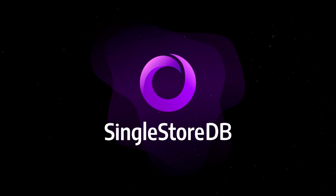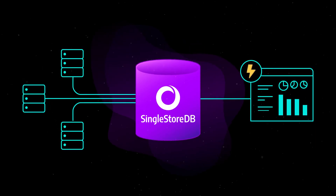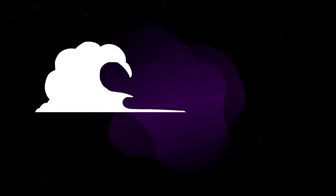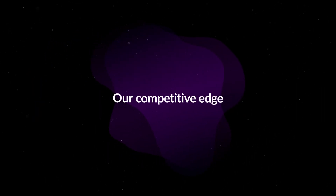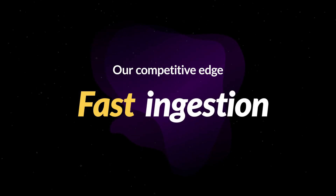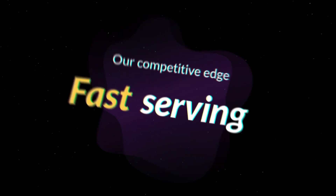SingleStore DB offers the world's fastest real-time distributed SQL database. But what makes SingleStore DB blazingly fast? Our fast performance is built on three major design elements: fast ingestion, fast storage, and fast serving. Let's dive into each one.